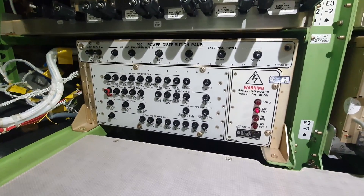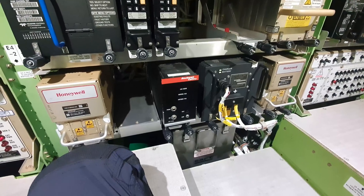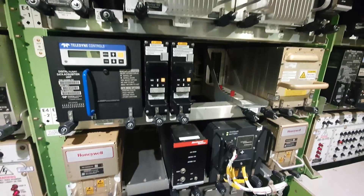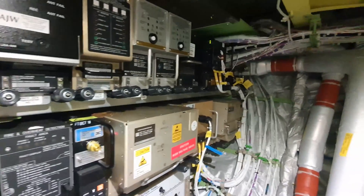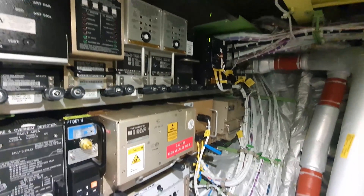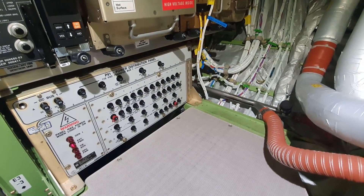If we look down we see the power distribution panel P92. There are two power distribution panels in the 737 electronic bay — the other one is P91, located more to the right of P92.